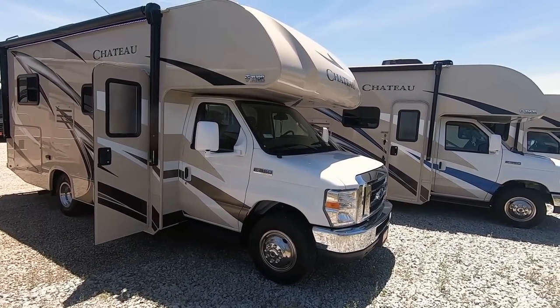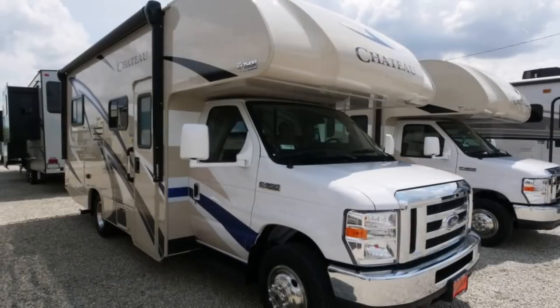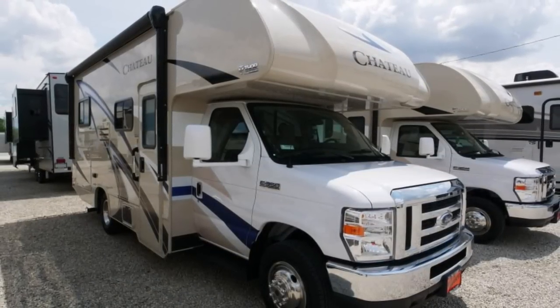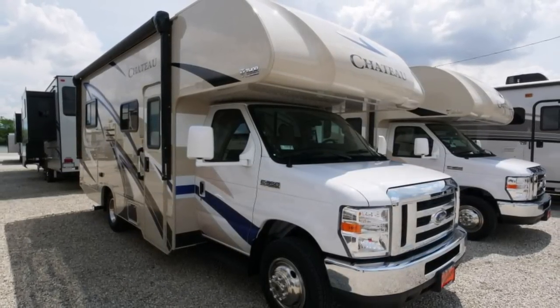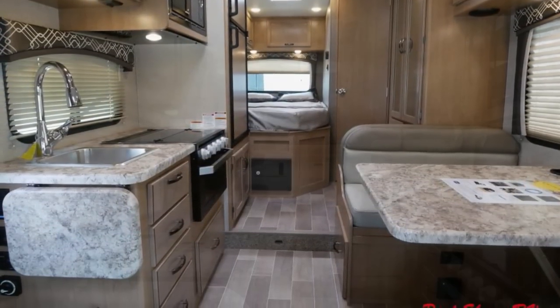Hi folks, welcome to Paul's Sherry RVs in Piqua, Ohio. Today I'm doing a walk-around video of a Thor Chateau 22E. This is the smallest motorhome that they build on this 350 chassis — 24 foot and under.